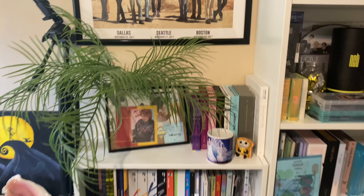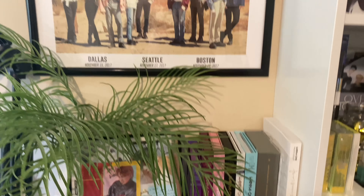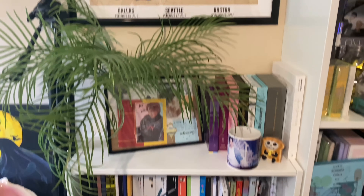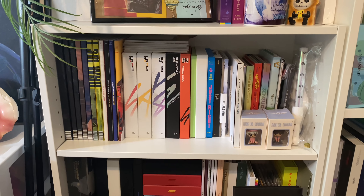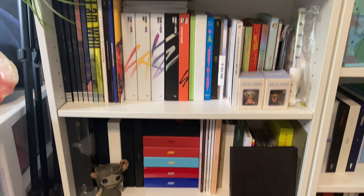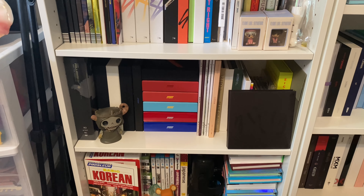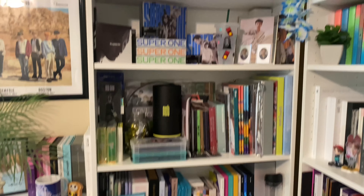On the top I have my signed pages and my 101 collection, and then I have my SF9 poster. On this first shelf I have Stray Kids, SF9, and GOT7, and then I have Ateez and miscellaneous on this shelf, and then just some random things on the bottom. Moving on to the next shelf.